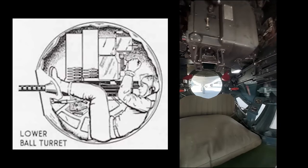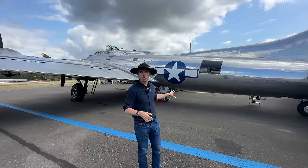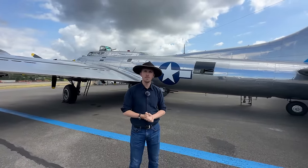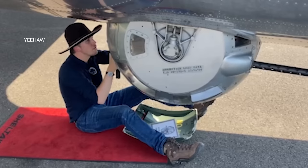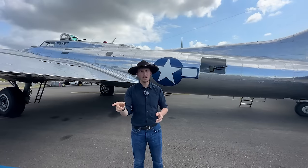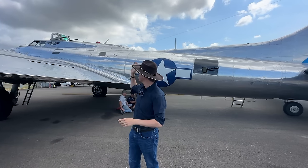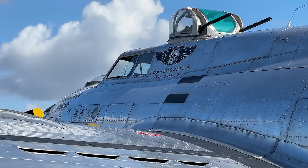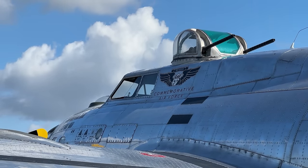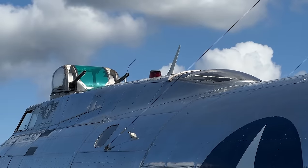I recently found out that you can actually drop the ball turret in case of emergency. All you need is two men, a wrench, and a hammer, and in 20 minutes you can release it — making a belly landing a lot easier. Beyond the waist guns and the Sperry ball turret, we have two more defensive fire positions: the upper turret on top of the aircraft with two more .50 cals, and the radio operator's deployable flex gun mounted on the hump behind the cockpit.